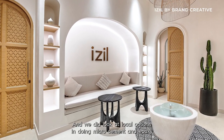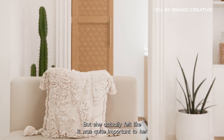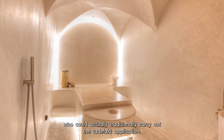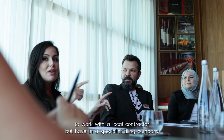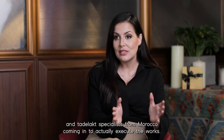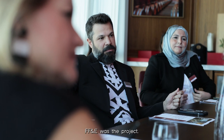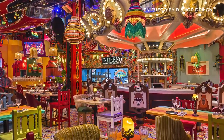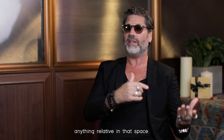We did look at local options doing microcement and epoxy and things like that. But she actually felt it was quite important to her and to her brand to bring in people who could traditionally carry out the Tadelakt application. So it was interesting for us to work with a local contractor but have a specialist tiling company and Tadelakt specialists from Morocco coming in to actually execute the works. With Enfuego specifically, FF&E was the project — it was the instigator for everything to follow. Without that component, there probably wouldn't have been anything relevant in that space.